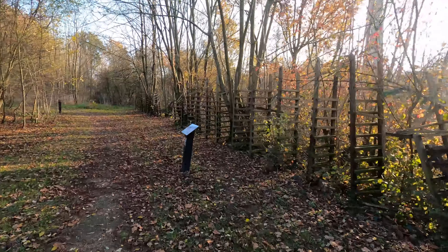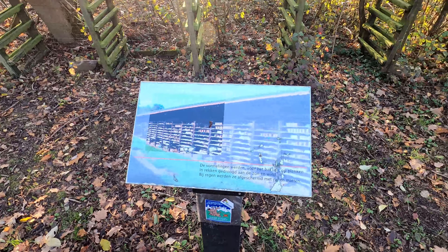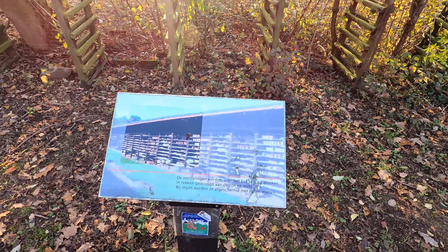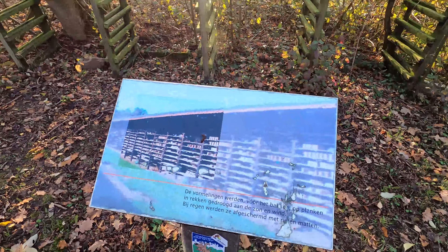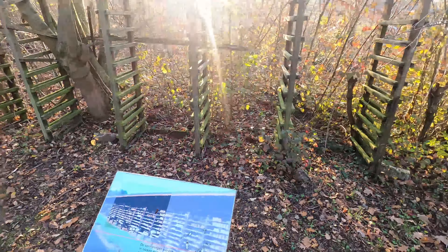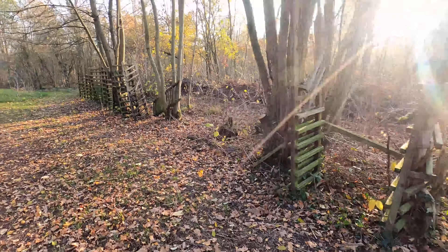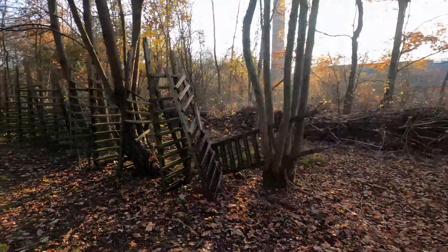I'm not sure what this was, but let's look at the board — it says 'de vormelingen.' These racks are where they used to lay the bricks to dry in the sun and the wind, and when it rained they would cover them with mats made from bamboo or similar material. That's part of the factory — interesting.